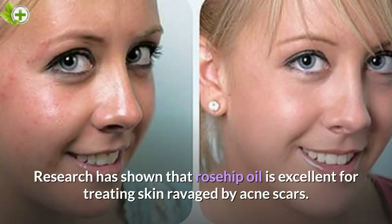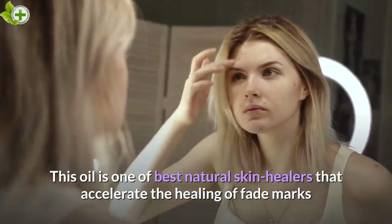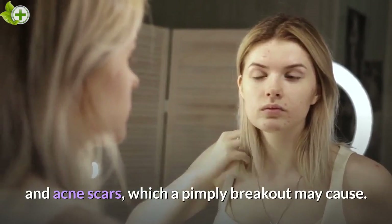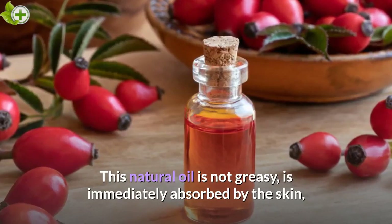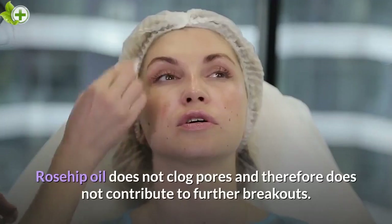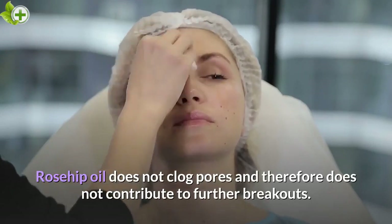Research has shown that rosehip oil is excellent for treating skin ravaged by acne scars. This oil is one of the best natural skin healers that accelerate the healing of fade marks and acne scars which a pimply breakout may cause. This natural oil is not greasy, is immediately absorbed by the skin, and begins repairing and regenerating cells. Rosehip oil does not clog pores and therefore does not contribute to further breakouts.